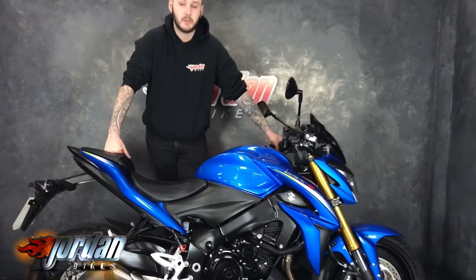So get yourself down to Jordan Bikes, give us a call, drop us an email. We do finance, we take cash, we do PCP, and we love the part exchange.